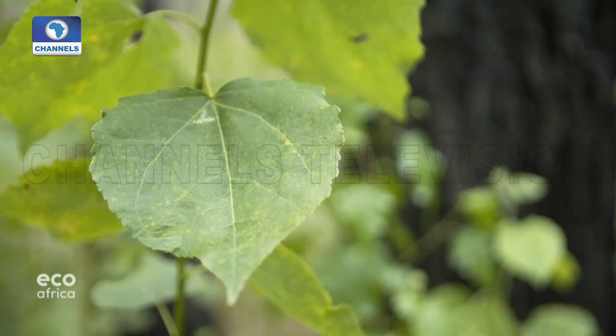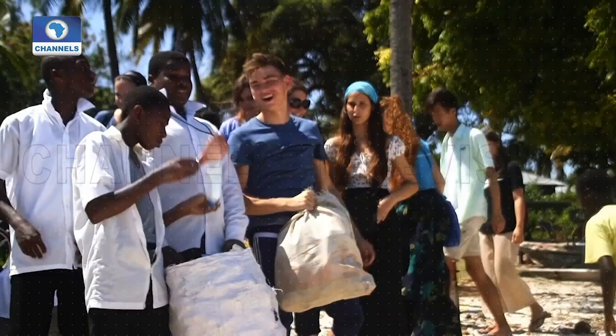At Eco Africa, we love people who take initiatives to help protect the environment. Our next report looks at a young innovator in Ghana who has a track record for finding cost-effective and sustainable solutions to problems facing his community. His latest two-wheeled brainchild: a bicycle that doubles as a street sweeper. Here's this week's Doing Your Bit.